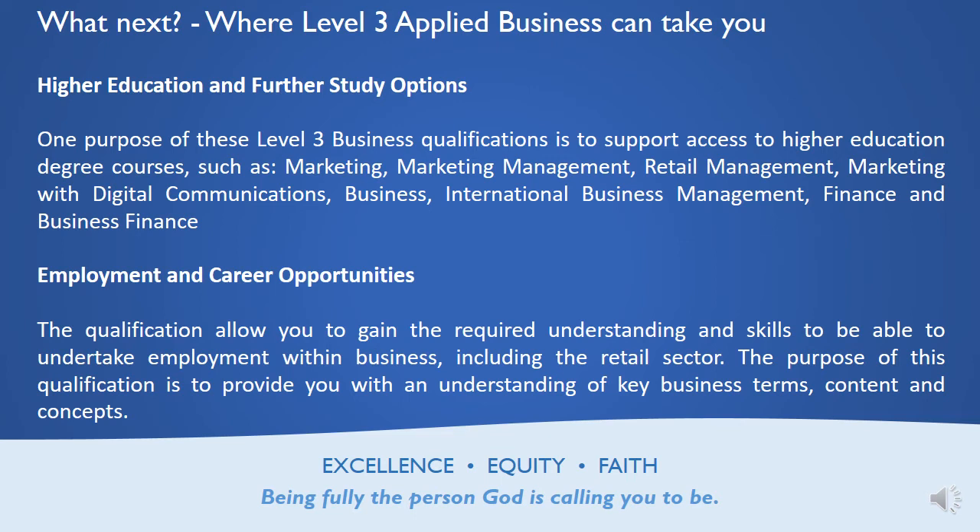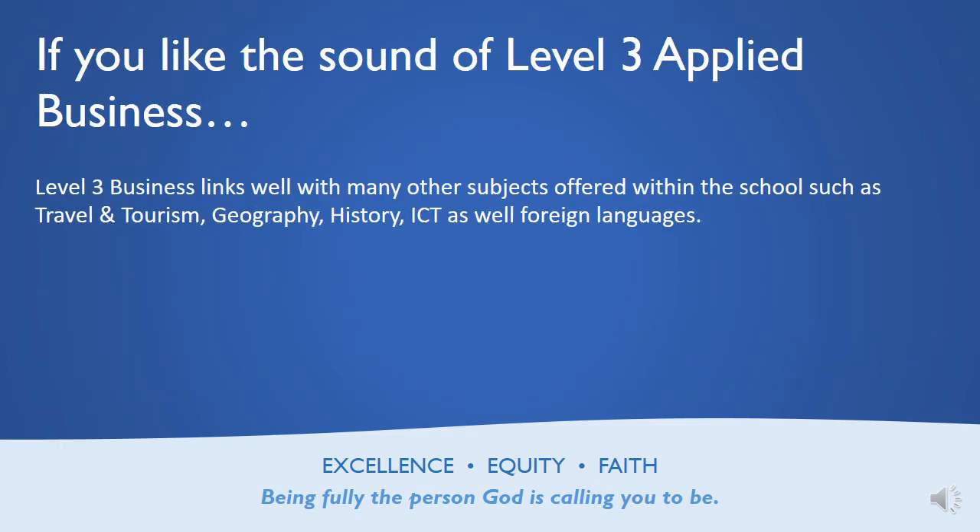If you want to go off and get a job, it's certainly an underpinning particularly within the retail business sector. If you're thinking about working in retail business, this will really help you gain the skills required to work in an organisation like that, or become management in those areas of industry. If you like the sound of Level 3 Applied Business, subjects such as travel and tourism, geography, history, ICT, or foreign languages usually fit very, very well with this subject.